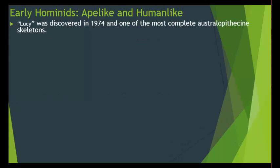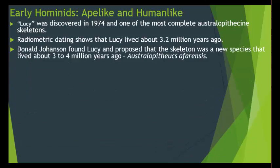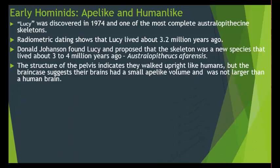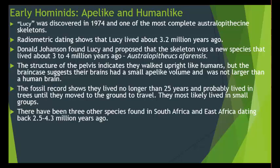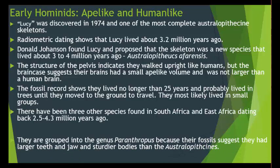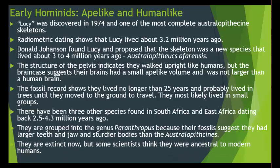Lucy was discovered in 1974 and is one of the most complete australopithecine skeletons. Radiometric dating shows Lucy lived about 3.2 million years ago. Donald Johanson found Lucy and proposed it was a new species — Australopithecus afarensis — that lived about 3 to 4 million years ago. The structure of the pelvis indicates they walked upright like humans, but the brain case suggests a small, ape-like brain volume. The fossil record shows they lived no longer than 25 years, probably lived in trees until moving to the ground to travel, and most likely lived in small groups. Three other species found in South and East Africa dating back 2.5 to 4.3 million years ago are grouped into the genus Paranthropus, as their fossils suggest larger teeth, jaws, and sturdier bodies. They are extinct, but some scientists think they were ancestral to modern humans.